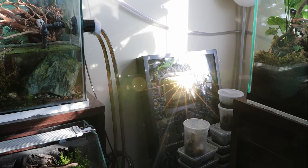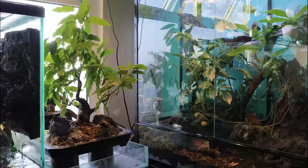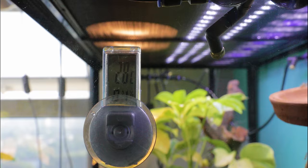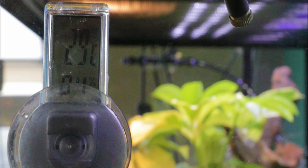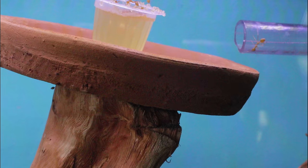And speaking of which, you guys won't believe what I saw when I looked into Vortexia the next morning. Still no signs of leaf nests, and not much has changed at the food station. But as I looked closer, something peculiar caught my eye in the shadows.